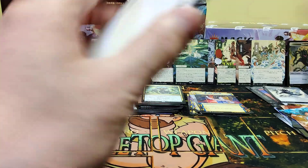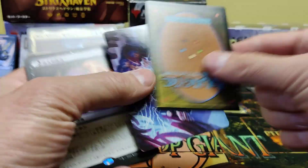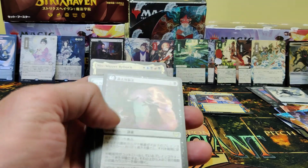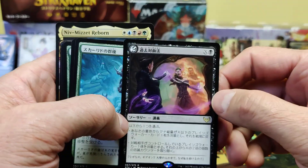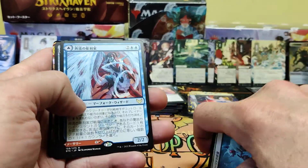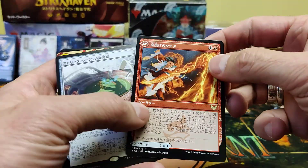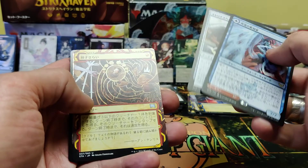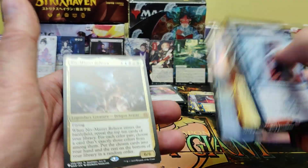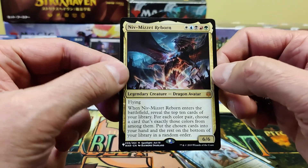Come on, tutor! Oh, a nice rare on top. Double-sided card. A three rare pack. Make that a four rare pack with a foil. And Niv-Mizzet! Look at that! That was a pack, people.